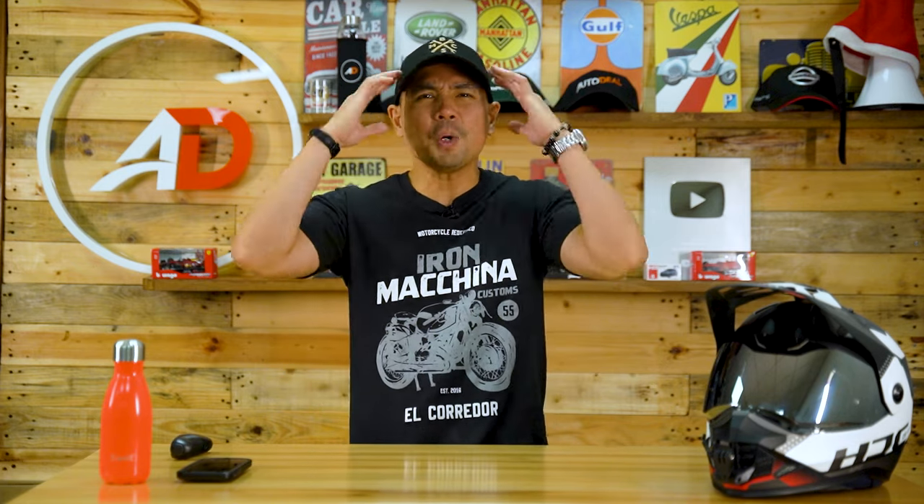Alrighty then, those are six things you need to check and possibly replace when you purchase a used motorcycle. Now, if you think you don't want to worry about all that and just want to ride, you can purchase a brand new MC and log on to www.motordeal.com.ph for some great deals on motorcycles. This has been Gene Rupino from Behind the Desk.